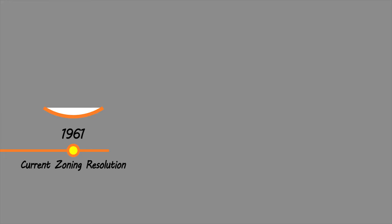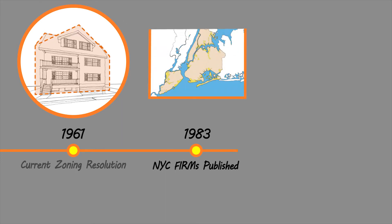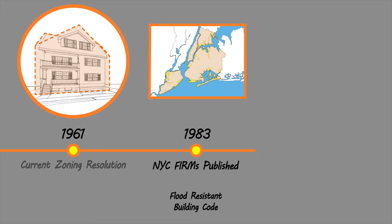When today's zoning resolution was adopted in 1961, flood risk was not as immediate or well understood. In 1983, FEMA issued the first flood maps for New York City and building code for flood-resistant construction was first adopted.